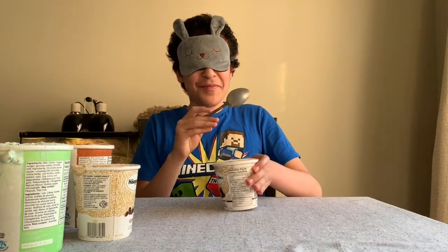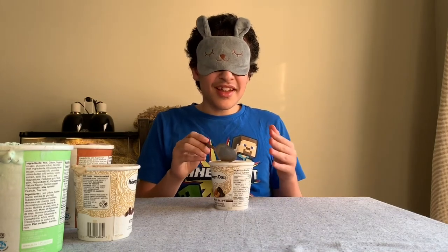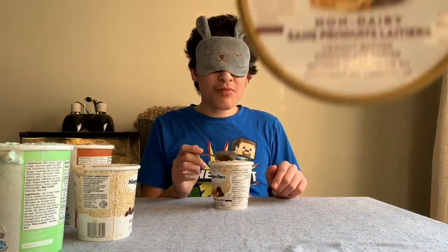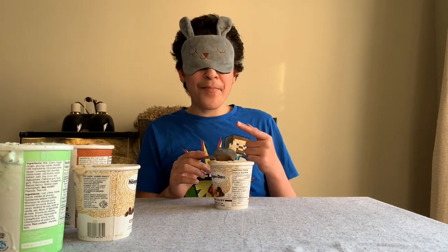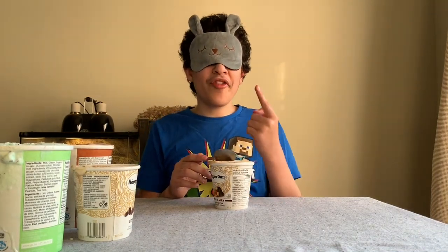I got ice cream on my hand. So here we have the next flavor — let's try it and see how it tastes. This tastes like caramel, but I think there might be another flavor and I can't put my finger on it.